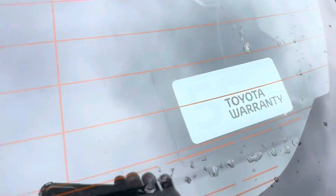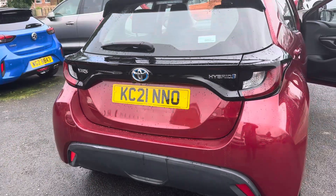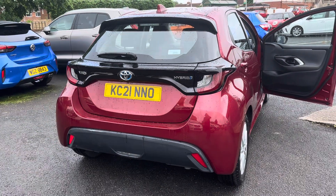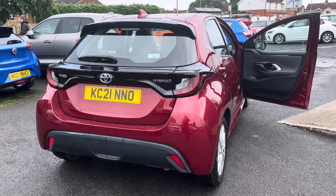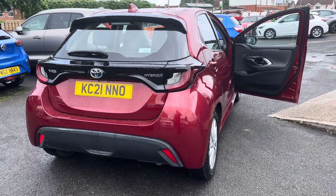As mentioned, this car has the remainder of the five-year warranty. This is a 2021 21-plate Toyota Yaris hybrid, 1.5-litre, with only 10,000 miles and one owner from new.